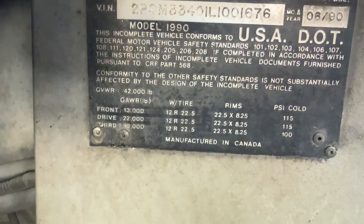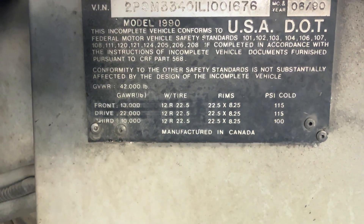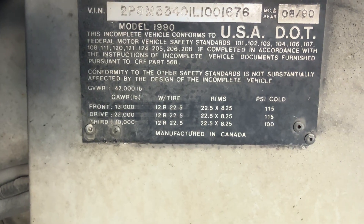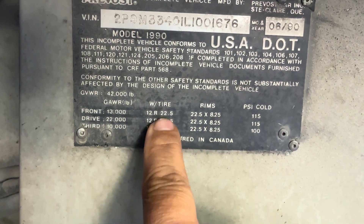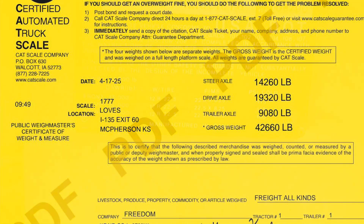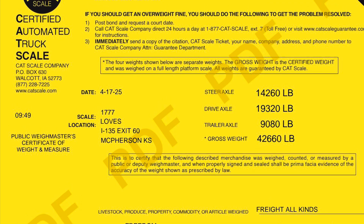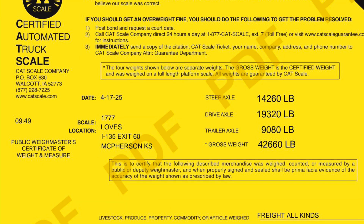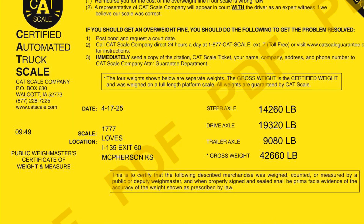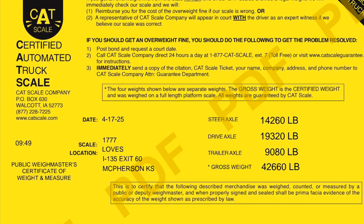The front axle is a 13,000-pound axle and we're running 14,400 to 14,500 on it. He's severely overweight on the front axle — it's only a 13,000-pound axle and he's running well over 14,000 pounds on it. His wife wasn't even in the bus when it was weighed. We're going to talk about some ways we can lose weight, but he's also over the total gross vehicle weight rating of the vehicle as well, and that's a concern. We've got lots of things to address.